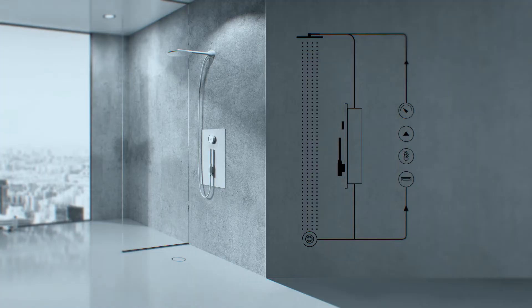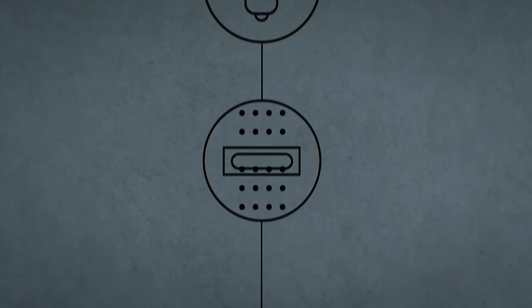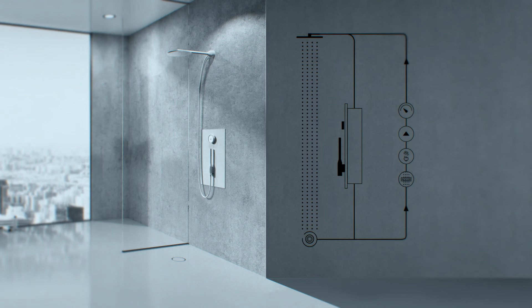How does it work? The shower recycles the water within a closed loop system. Microfilters remove the dirt, ultraviolet light kills bacteria, and a heater prevents the water from cooling, keeping it at a steady temperature. It's currently the most efficient system for saving water and energy in the world.